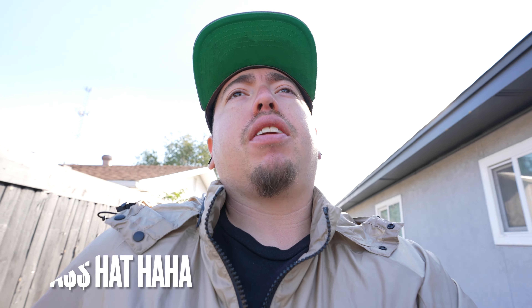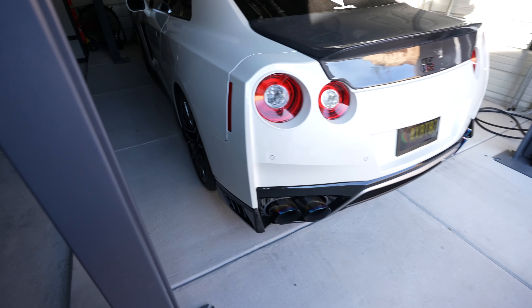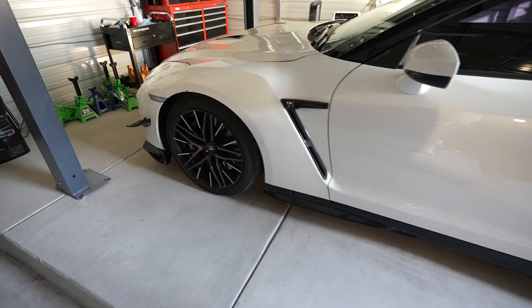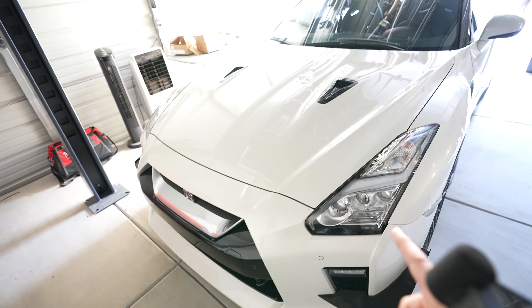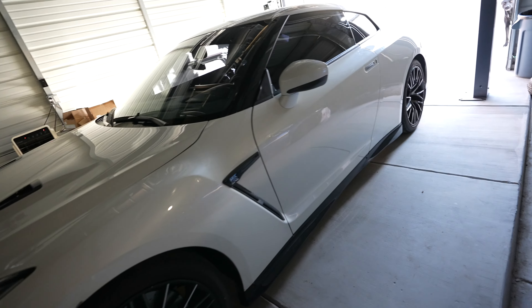What's up guys? This is GT Robby back in another vlog. Today's a very exciting episode — I got a Godzilla in my garage. Man, I cannot be more hyped for today than I am right now. Today's Saturday and we're getting a tune on this car. Very exciting day.